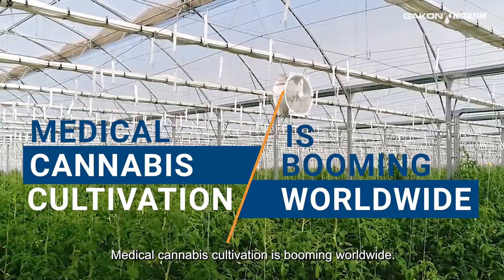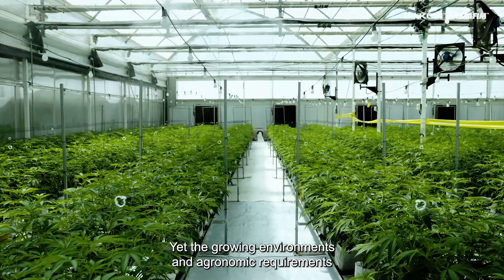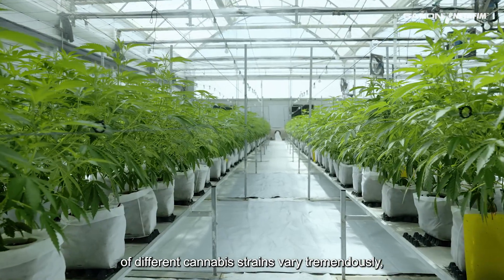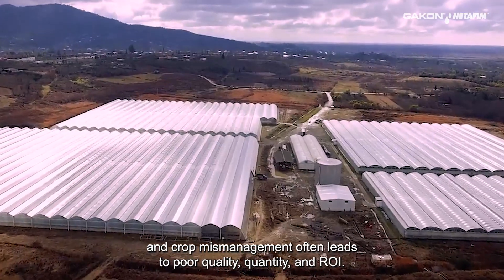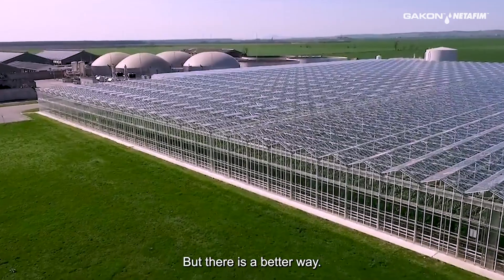Medical cannabis cultivation is booming worldwide, yet the growing environments and ergonomic requirements of different cannabis strains vary tremendously, and crop mismanagement often leads to poor quality, quantity, and ROI. But there's a better way.